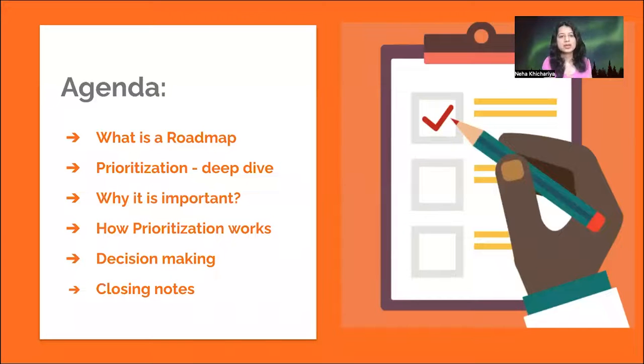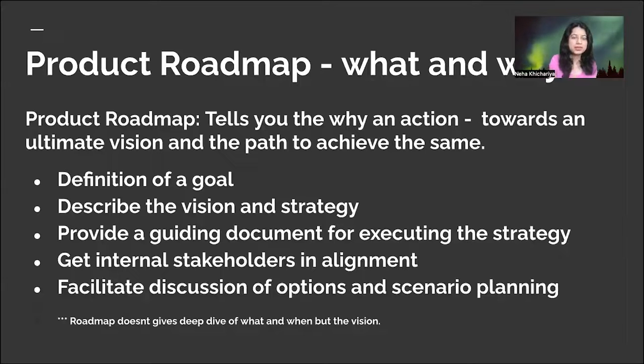Before we deep dive, let's talk about what we're going to focus on today. I'll be talking about the product roadmap, how product prioritization is done, why it's important, how prioritization works, decision-making, and a few closing notes. With that, let's get started.